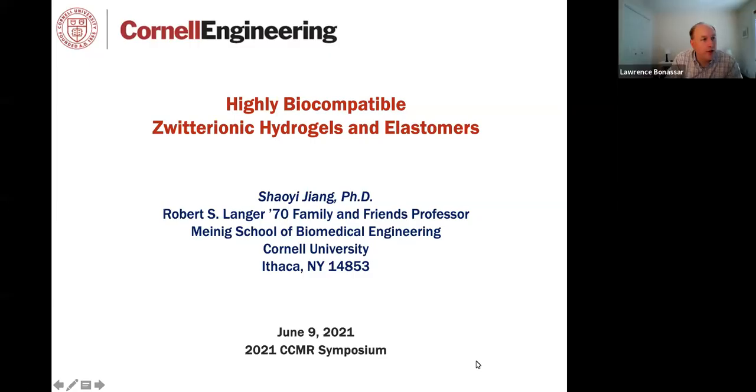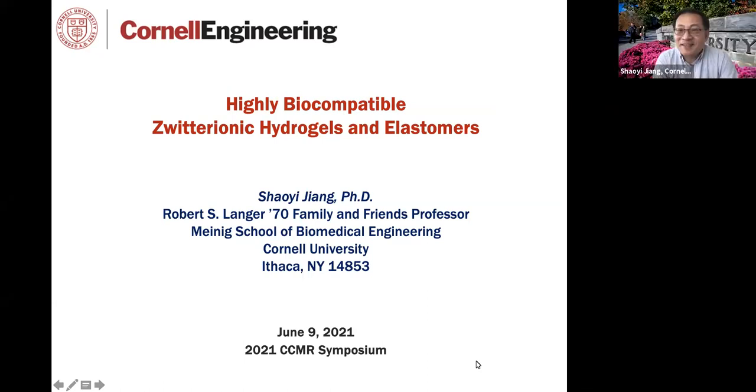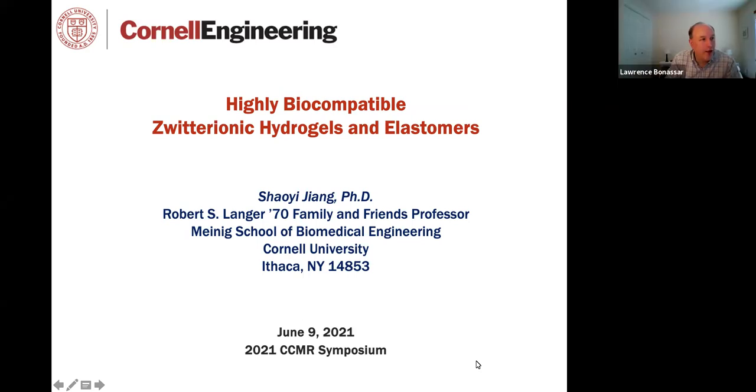One of the newer members of the Cornell soft materials community, Professor Xiaoyi. This is also a bit of a homecoming for Xiaoyi. He received his PhD in chemical engineering from Cornell, had his first faculty appointment at Kansas State University, followed that with several years at University of Washington, and just joined us back here at Cornell a little over a year ago. He's a pioneer in the development of zwitterionic materials and zwitterionic hydrogels for a variety of biomedical applications.